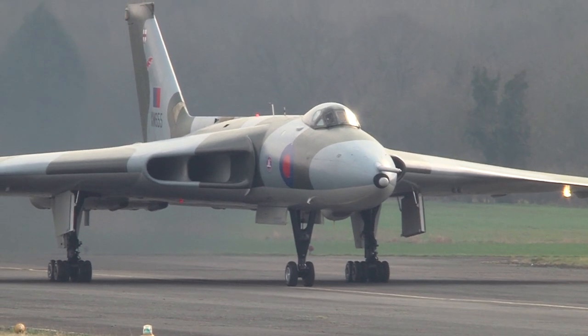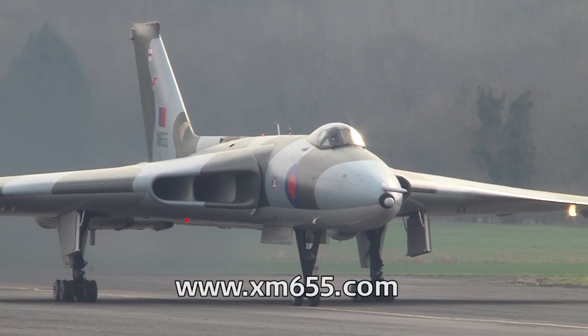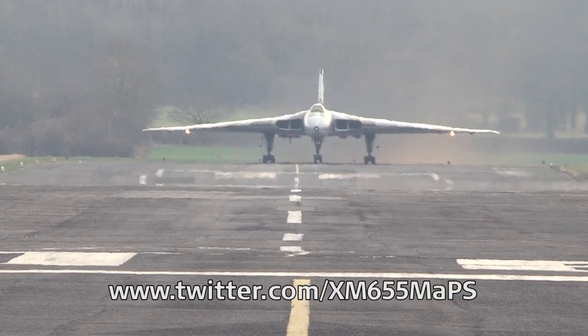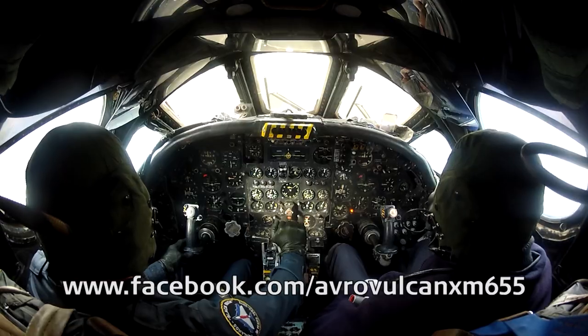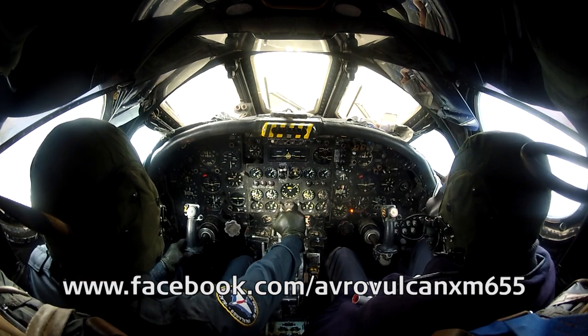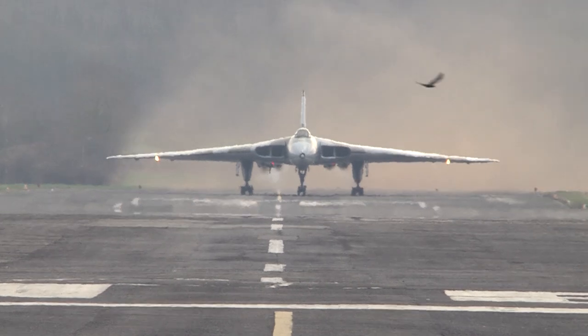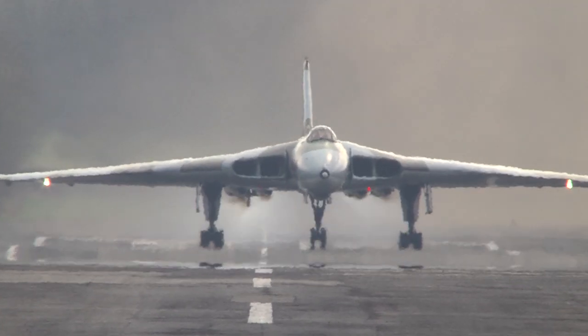It's also worth remembering that XM655 deserves your support. The aircraft is kept active by a willing group of volunteers and you can follow their progress online. If you search for XM655 on Facebook and Twitter, you'll be able to keep up to date with what they're up to. It's worth doing because the airfield there doesn't have a secure future — there are plans for houses on the airfield, which would mean possibly the end to fast taxis, which would be a great shame.